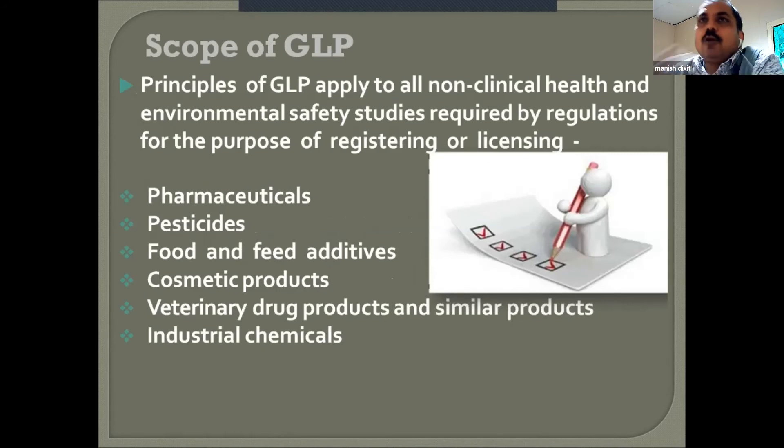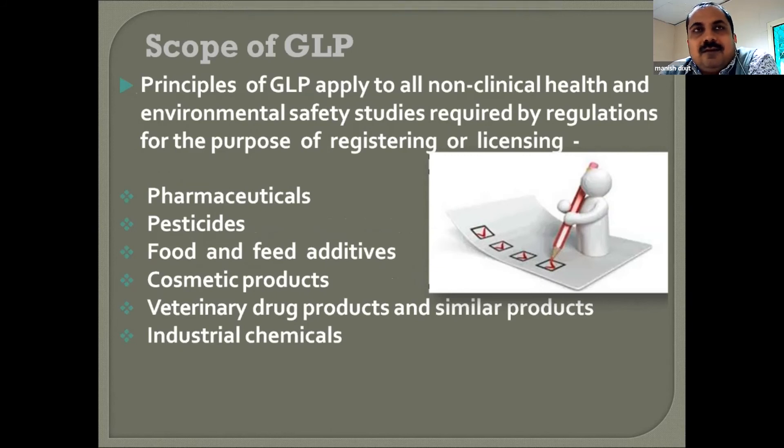There is a lot of scope for GLP. In principle, GLP gives you environmental safety studies and helps in registering and licensing your product — whether it is a pharmaceutical product, pesticide, food, feed, cosmetic, or industrial chemical. If you have GLP compliance in your facility, it gives you a lot of advantages in getting things done. This concludes today's session.